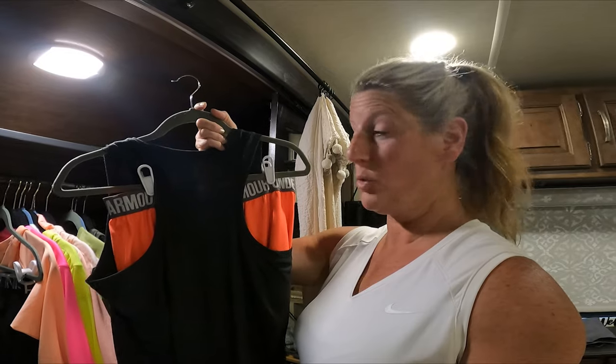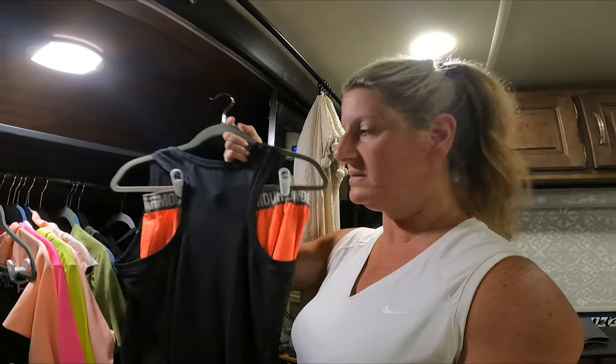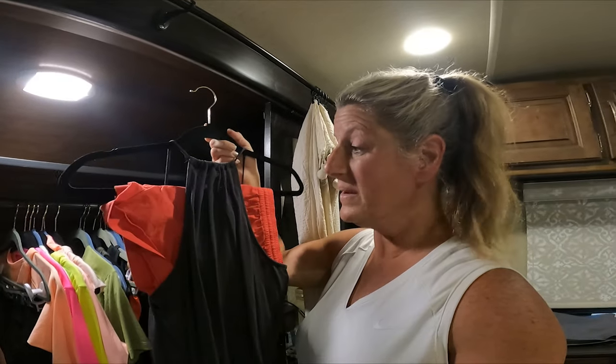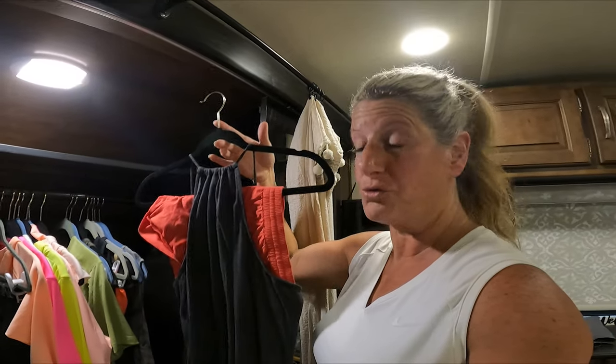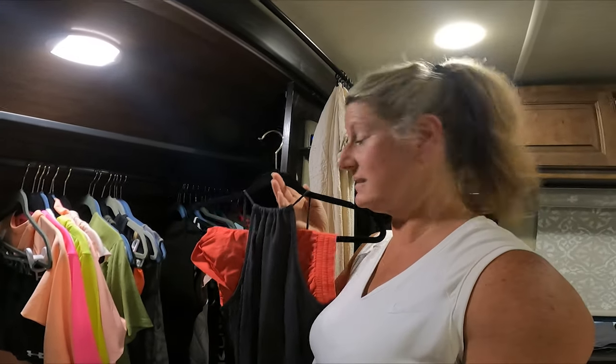You can get these little clips from the Dollar General and they're actually probably my favorite way because they clip and hold on way better than the wooden ones. Then, if you don't want to buy the clips, you can always hang your clothes — like your pants or your shorts — over the hangers and then put your shirt over it, and this holds just as good. Whichever of the three options you like the best.